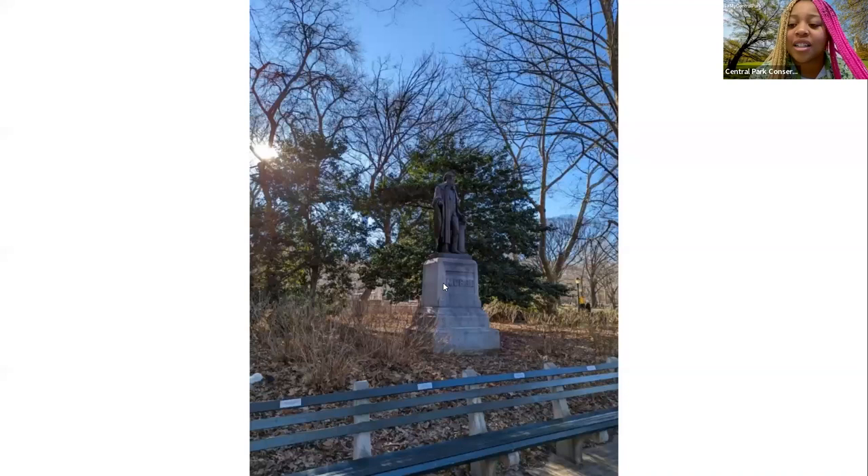Our first location today is the Samuel F.B. Morse statue, sitting right at Inventor's Gate. The statue is dedicated to Samuel F.B. Morse, the creator of the telegraph as well as Morse code. He holds a telegraph beside him in the statue. It was dedicated in 1871 to commemorate his 80th birthday, making him the only living person to have a statue commemorated to him in Central Park. Shortly after 1871, new rules were established requiring that honorees be deceased before receiving a statue in the park.